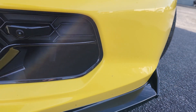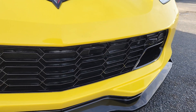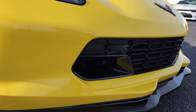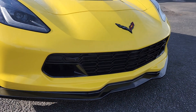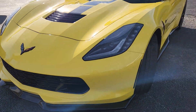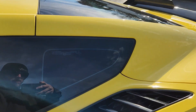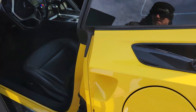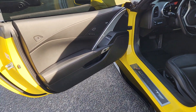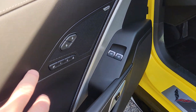It's a 2017 with 71,000 miles on it. The car runs and drives perfectly. We also upgraded the grill to the Z06 style. This car is all stock mechanically — stock intake, exhaust, etc., no tunes or anything like that.